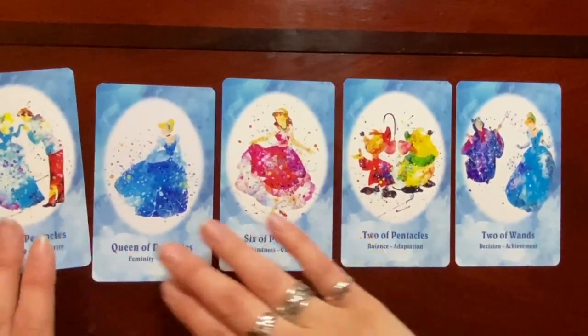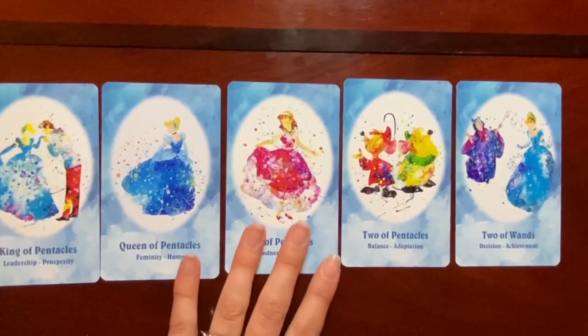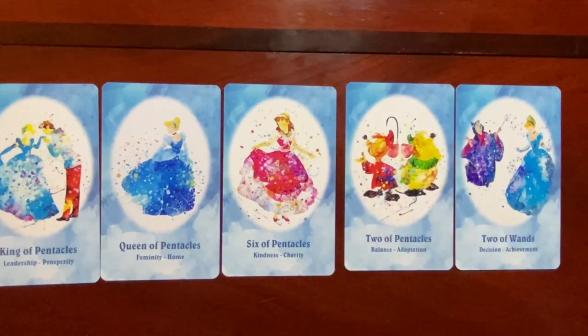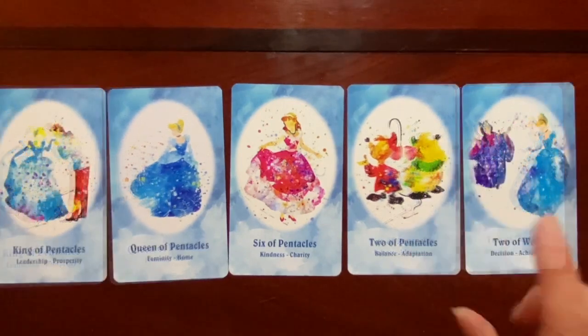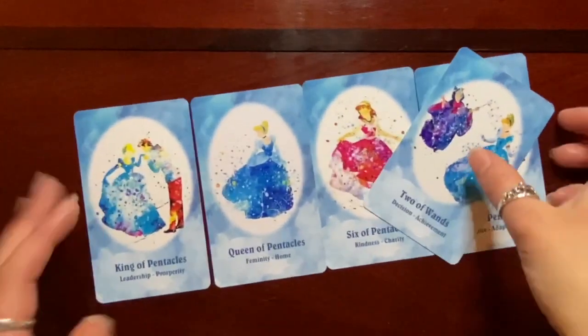From the Cinderella storyline we have five cards: the King of Pentacles being her and her Prince as a couple, Cinderella herself as the Queen of Pentacles, the Six of Pentacles showing when she wore her dress to go to the ball and they tore it — yet she was such a kind-natured person to everyone. The Two of Pentacles features her mice Jacques and Gus, and the Two of Wands covers the whole bippity-boppity-boo scene. I really, really like this deck for so many reasons.